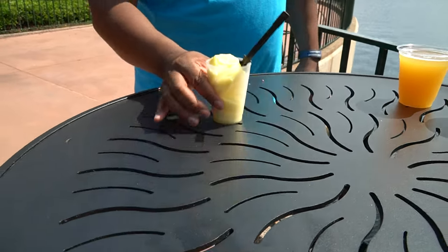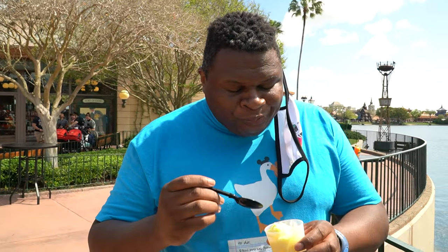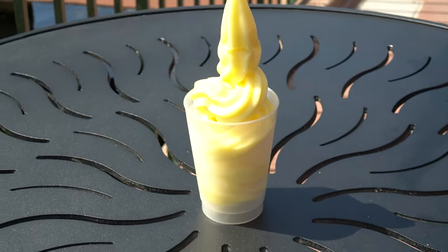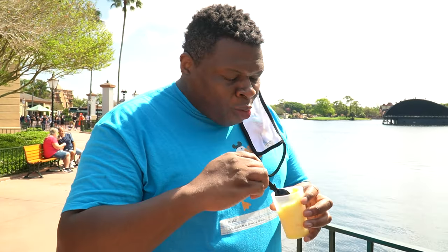Why am I still eating this? I don't even like pineapple. You cannot have a festival or Disney or anything really without Dole Whip. I will never say no to any sort of pineapple unless it's canned — we don't do canned pineapple here. I just want to put up a chair, sit down, and peacefully enjoy this while people-watching. It's as good as I remember. Dole Whip is probably in my top three favorite Disney snacks. Three and a half out of five.